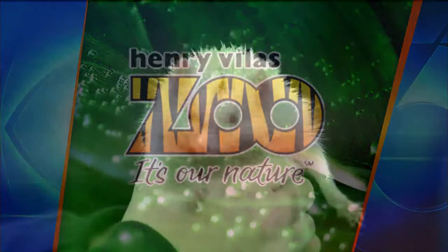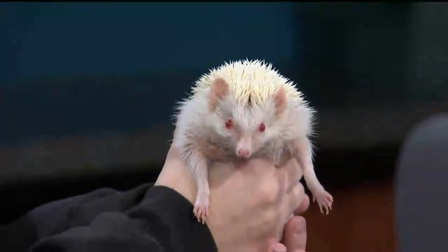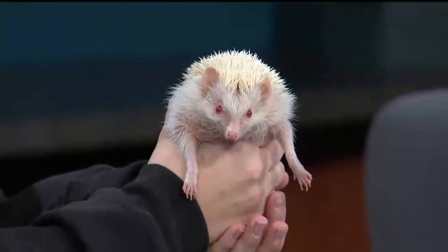This is Erin Flynn from the zoo, and she's brought her buddy, a hedgehog. This one is unique because this hedgehog is albino.